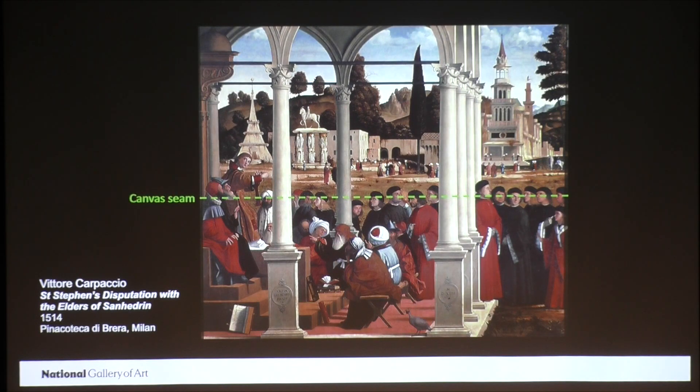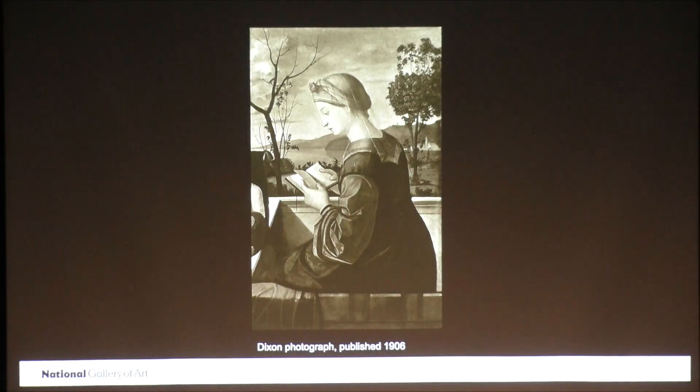The Virgin Reading remained in private collections until the early 20th century, and it seems that during this entire time, the partial Christ child was allowed to remain visible, and the painting was exhibited as a fragment, even though the painting was treated a number of times. There are numerous descriptions of the painting between 1895 and 1931 that discuss the partial Christ child and the fragmentary nature of the painting. In fact, we have this archival photograph in the National Gallery Photo Archives that shows the painting with the partial Christ child still visible. We don't know the exact date of this photo.